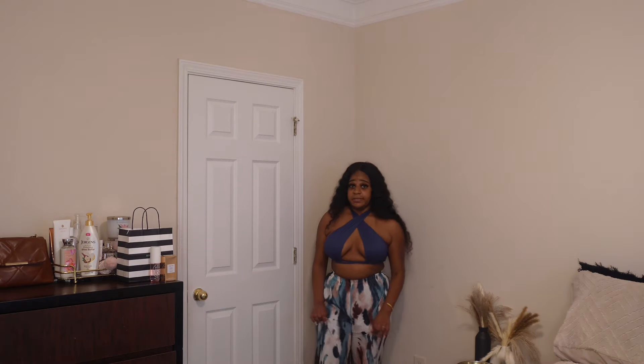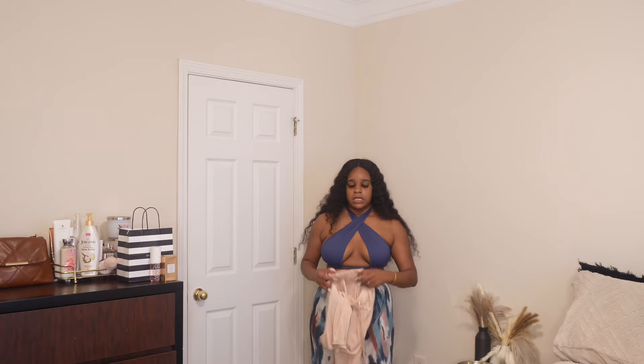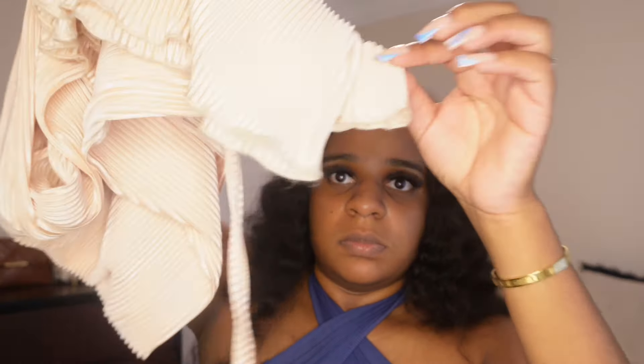I also got these pants in a cream or nude color — maybe champagne. These are slightly different because at the bottom they're longer and the hem is kind of curly or weighted. But essentially the same thing. This next set of stuff I wasn't going to include because I got them specifically for a trip I'm going on next week, but they still work for summertime so why not.